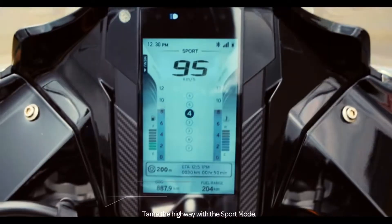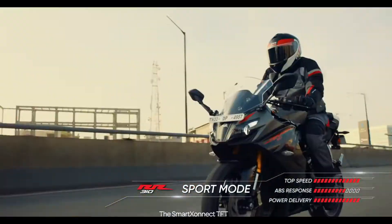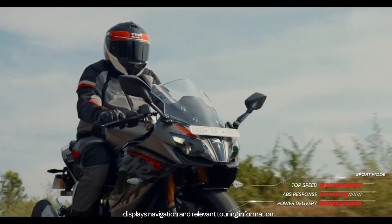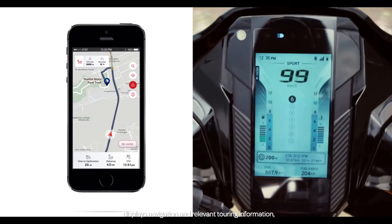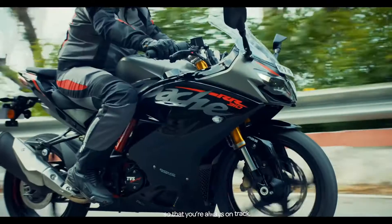Tame the highway with the Sport mode. The Smart Connect TFT displays navigation and relevant touring information, so that you're always on track.